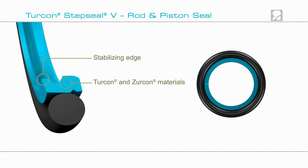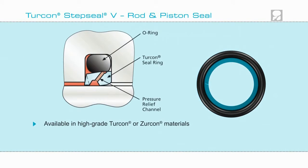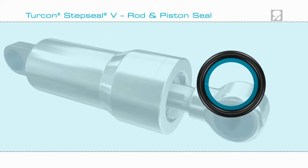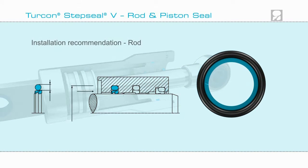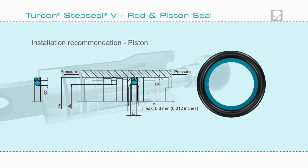Utilizing the latest materials technology, you have a seal that gives superior performance. Step Seal V is available in a range of Turcon and Zircon compounds demonstrating outstanding properties. The seal can be installed in rod or piston as shown here.